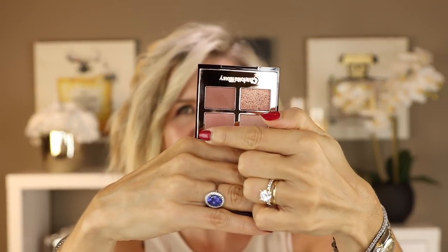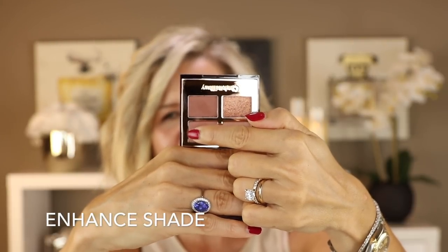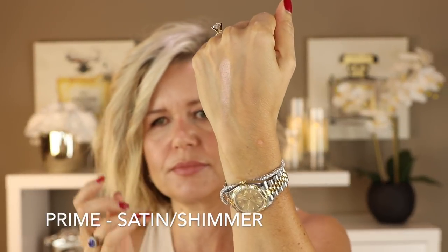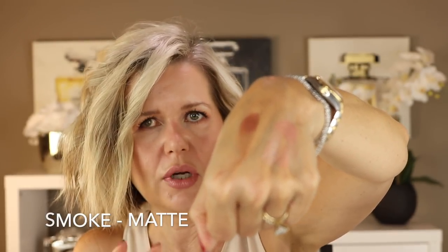So these are the colors here. She calls them — I'll put the exact names below — one of them is the Enhance shade, one of them is the All Over shade, one is the Pop color, and one is the Smoke color. Let me show you some swatches. This is the All Over color — it's a shimmer. That's the next color. This is the Smoke, and that's a matte. They're all kind of a rose gold brown.